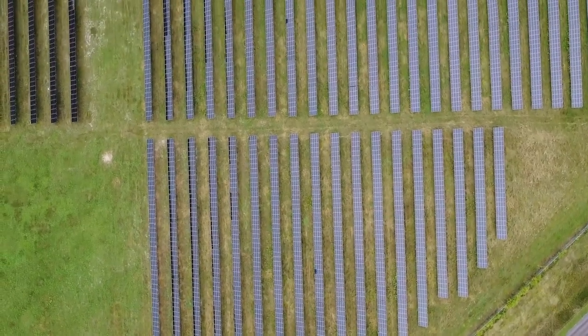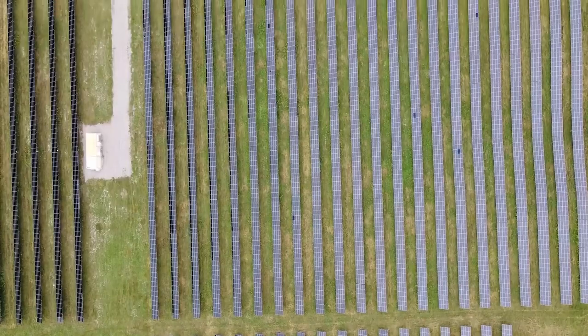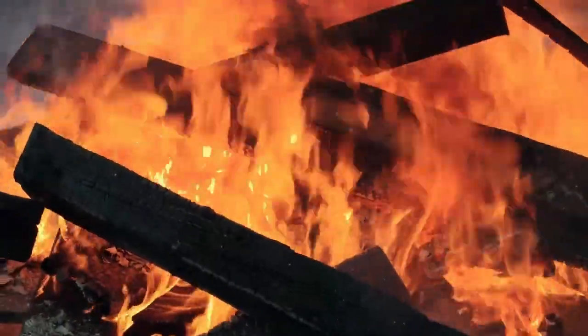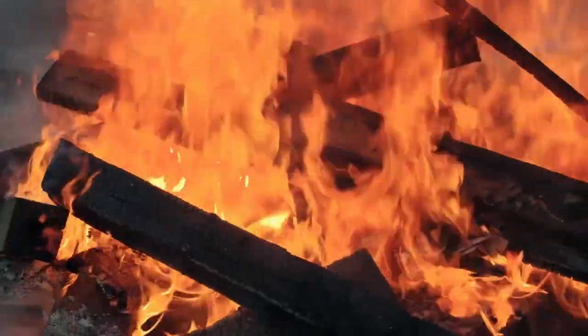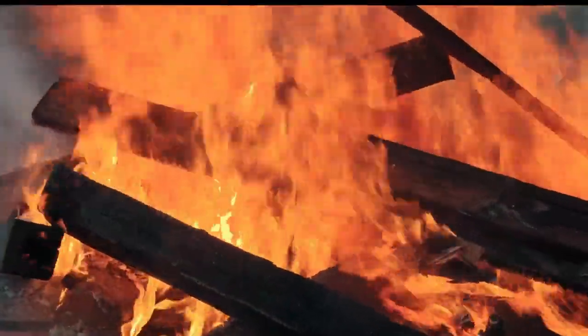Solar energy has many advantages, and solar panel farms can significantly cut carbon emissions and aid in the fight against climate change. Solar energy is a clean source of electricity that doesn't release airborne pollutants, making it a great option for nations looking to cut their carbon emissions and switch to cleaner energy sources.